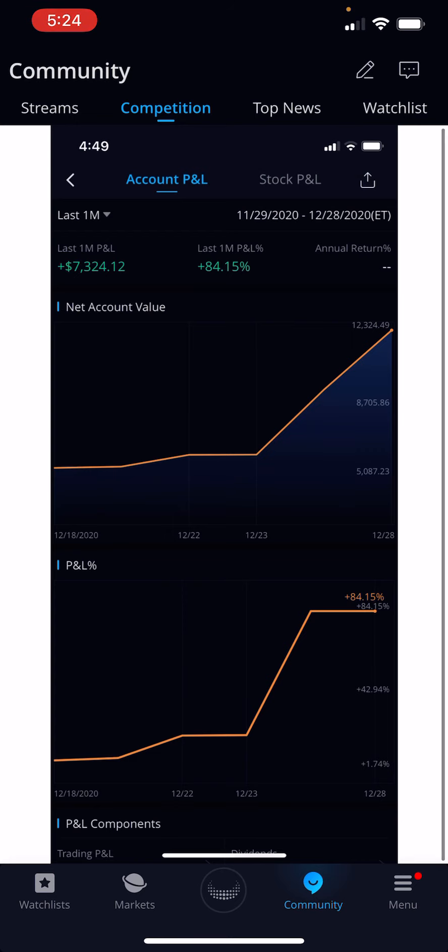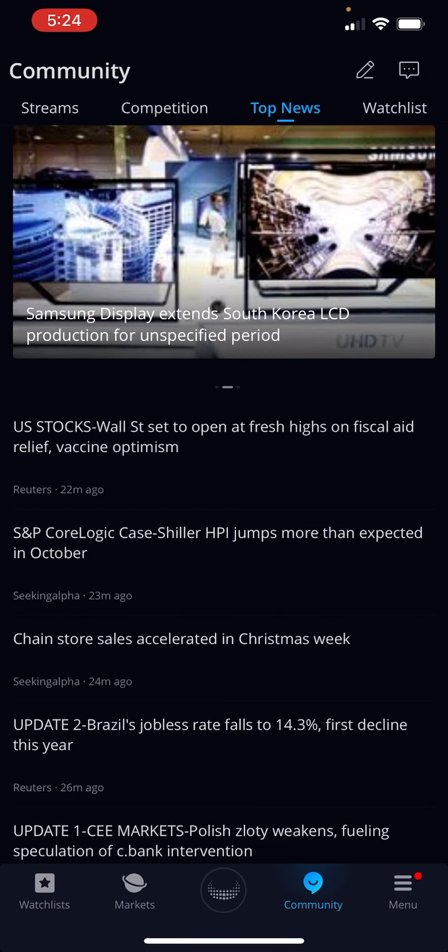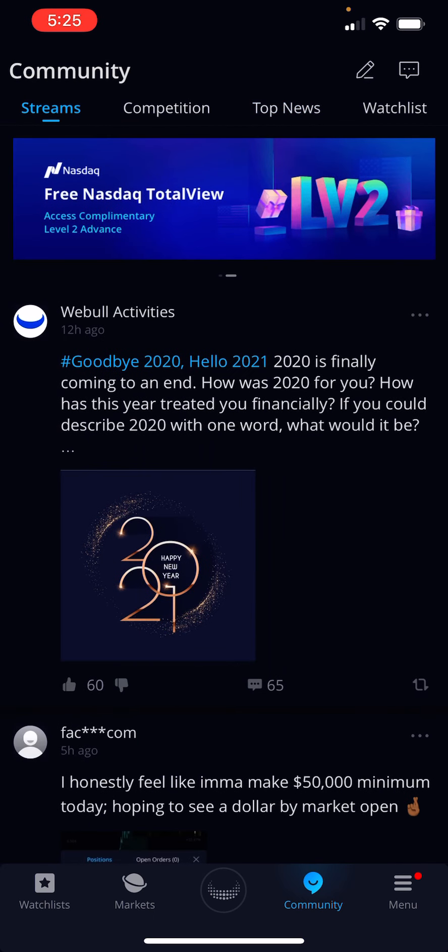Look — someone got it here. Net value $7,000, up 84%. Paper trading. They also give you news: Wall Street is set to open at fresh highs on fiscal aid relief and vaccine optimism. There's so much going on. I'm loving it.